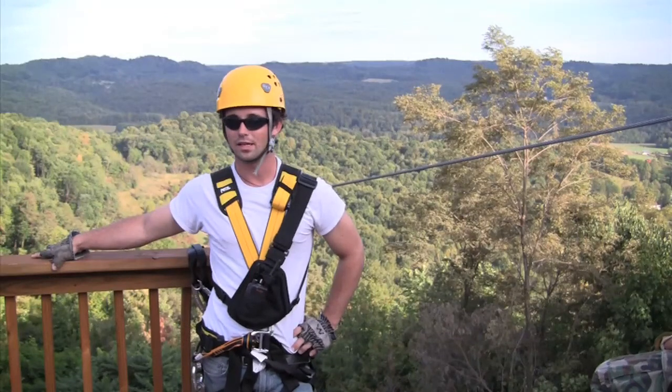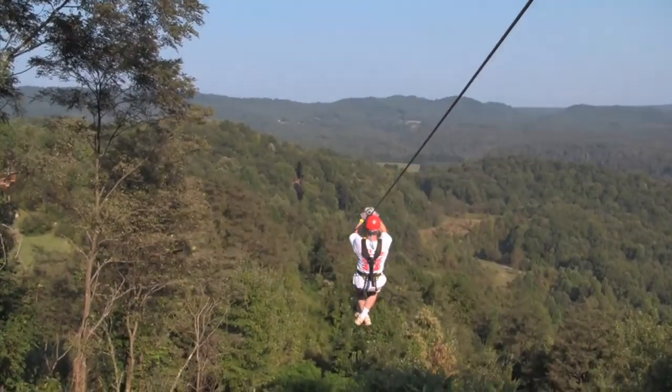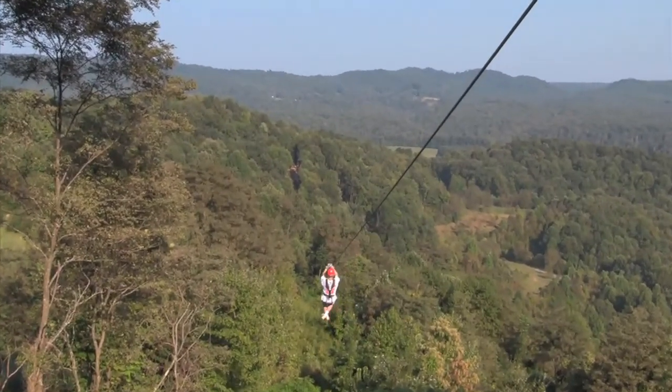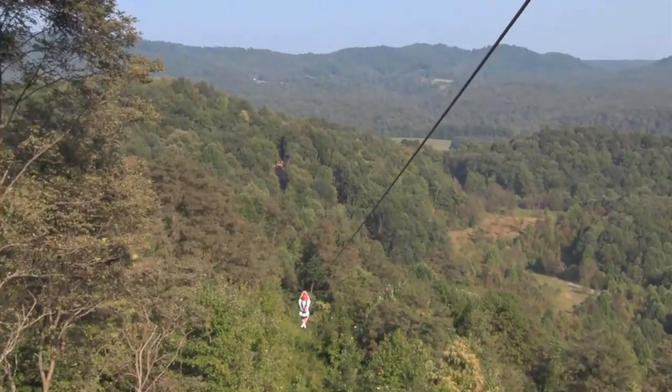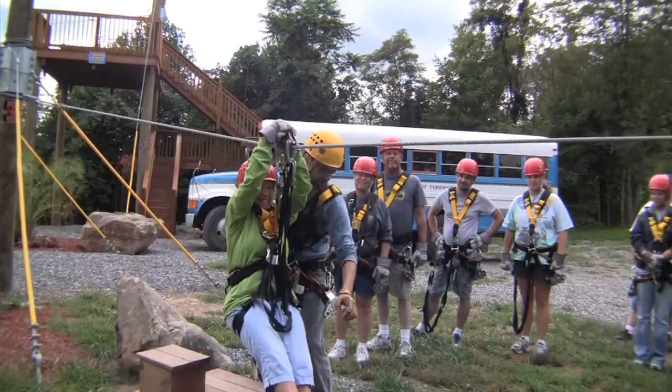We're here at Gravity, our latest adventure at Adventures on the Gorge. We have five zips ranging from 450 feet long to about 1800 feet long. We take you up, we put you through a ground school, teach you what you need to know to have fun and be safe out there.